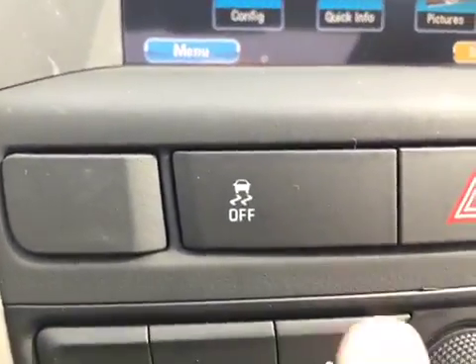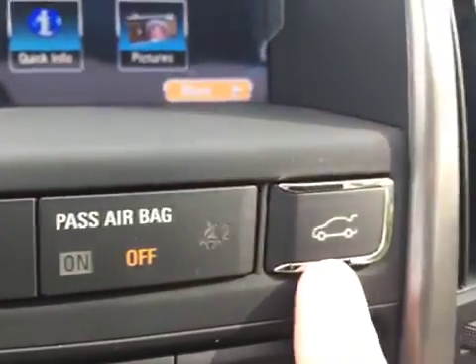There are just a few buttons to take note of below that. We have the traction control button, as well as hazard lights and the trunk release.